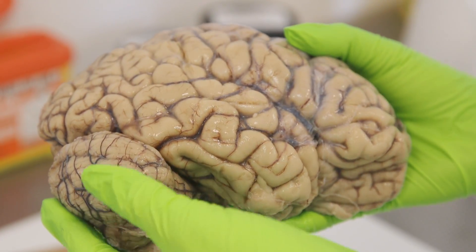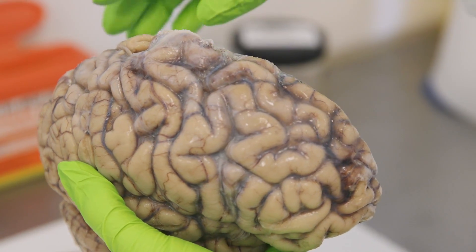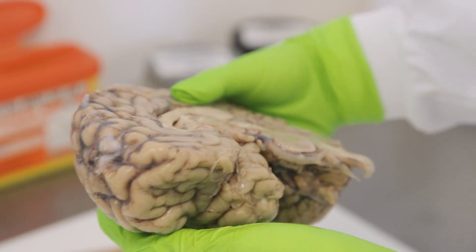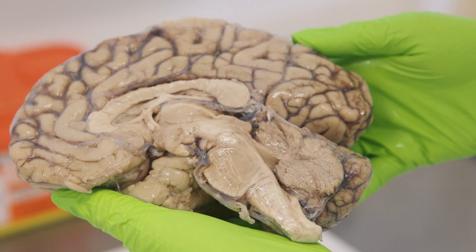We start by dissecting the brain into two halves. The first of these goes into a preservative called formalin. It must stay in there for three weeks in order for us to get the tissue that we need for a diagnosis.